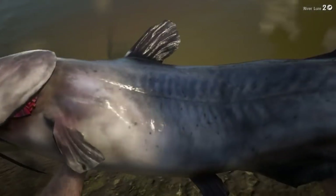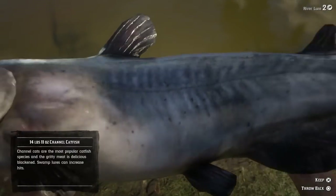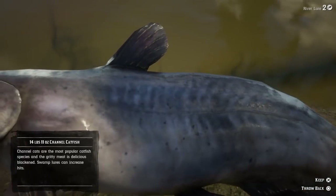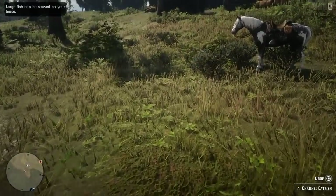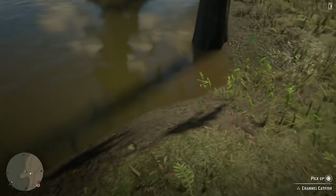Look at the size of that fish! We got a 14 pound 15 ounces - 11 ounces, I can't read real well. That's a nice fish. I'm actually going to keep this one for later.